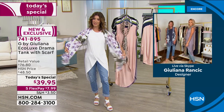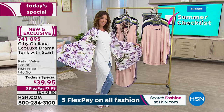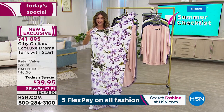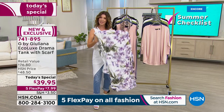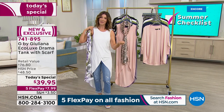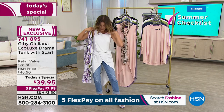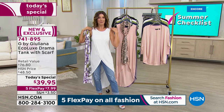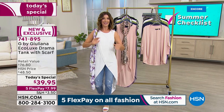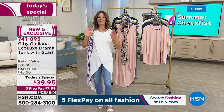When you order today's special you're getting the drama tank and the matching scarf — 72 inches in length, over two feet wide, with beautiful exclusive HSN prints. Now more than 3,000 have been spoken for. If you're looking for something with style that's still really comfortable, this is a statement piece. No one else is going to have anything like it — I can guarantee you're going to get compliments.